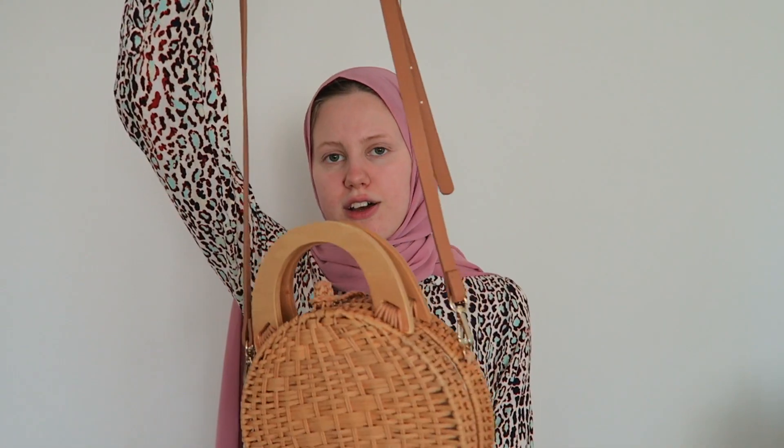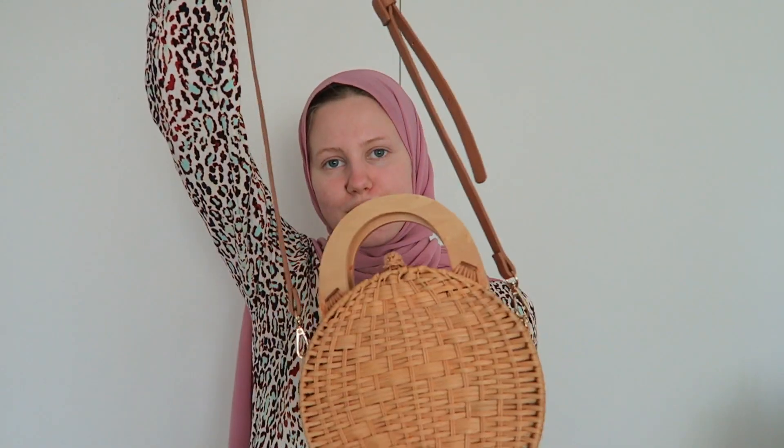Another thing that I think is really nice for the summer this year and every year is a basket bag. This one is from Zara from last year and I really like it. It looks super cute — it doesn't fit the most things, but it just looks super cute.